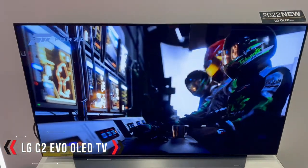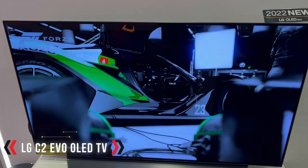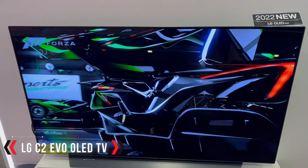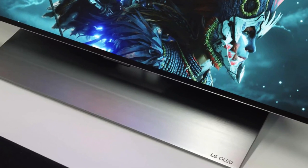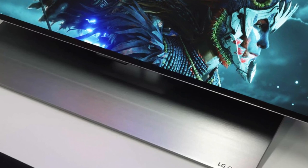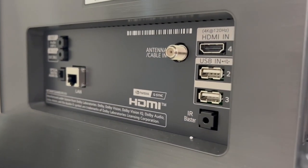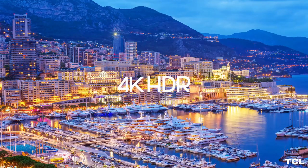Improvements over the C1 from last year include carbon fiber construction for up to 47% lighter weight. The 65-inch version we reviewed weighs just 37 pounds with its stand, compared to 72 pounds for the 65-inch C1, as well as some additional tweaks to game mode and a new always-ready feature.